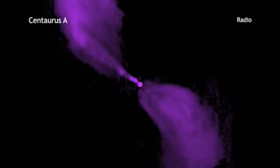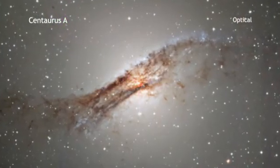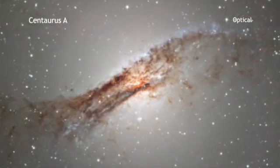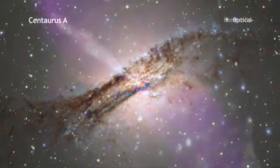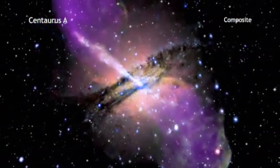Radio data also show the effect of these jets far beyond the plane of the galaxy. An image in optical light shows the elliptical galaxy and the dark bands running almost perpendicular to the jet. These are caused by dust lanes created when Centaurus A merged with another galaxy perhaps 100 million years ago. The combination from all of these telescopes shows us just how much is really going on in Centaurus A.